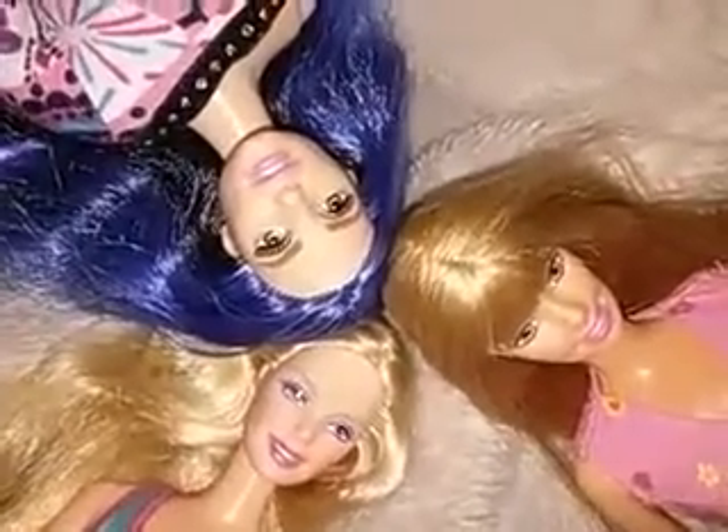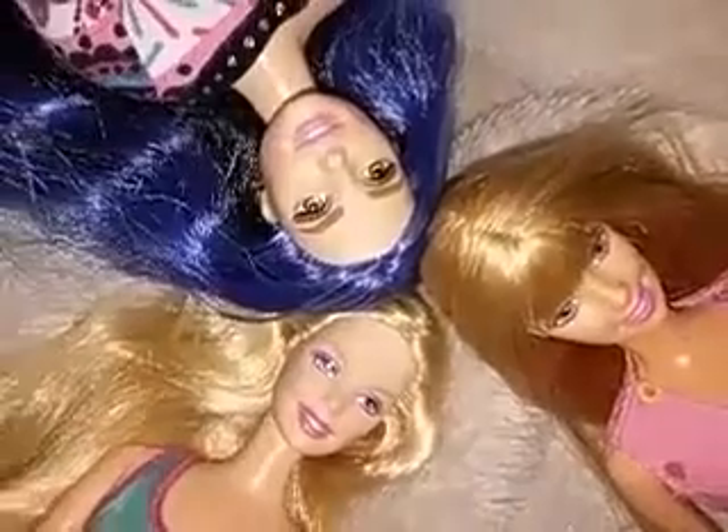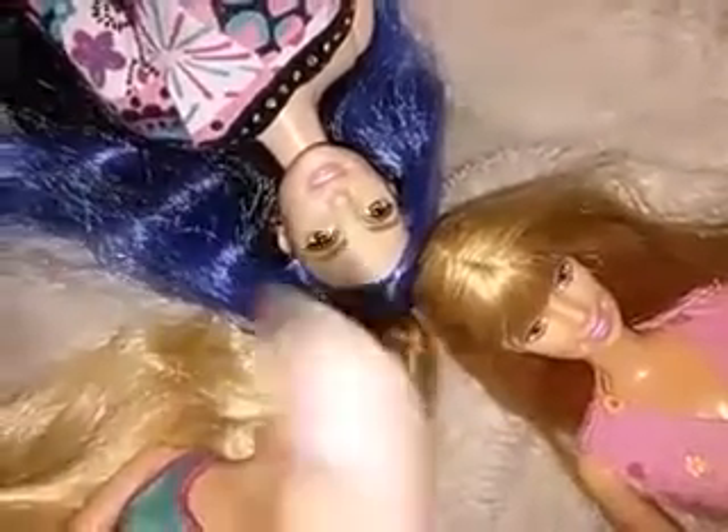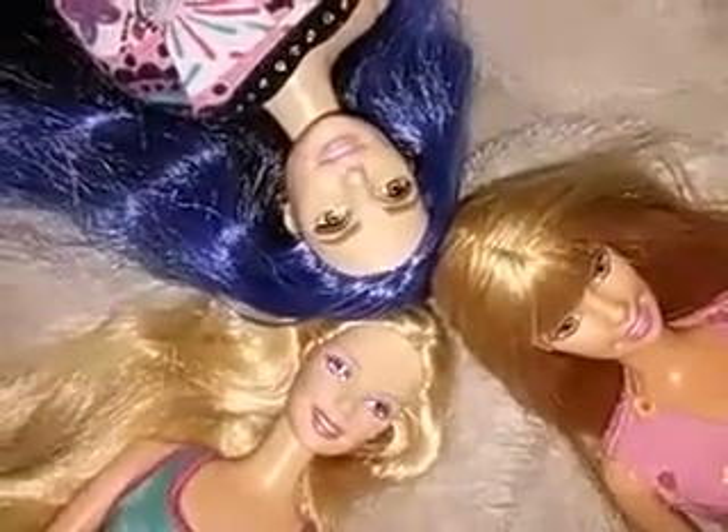Hello lovelies, I am back with another thrift store haul video. I'll move these guys out of the way - the main reason I had them in there is I haven't figured out how to change the thumbnail for my video, so I figured out that the first few seconds are the thumbnail. So there you go, lovely little thumbnail. Let me move some of these guys out of the way, and this doll right here will be in a future review video.